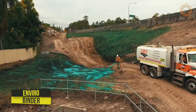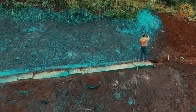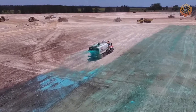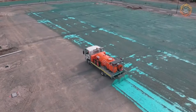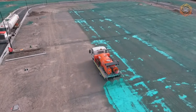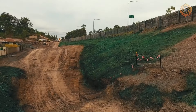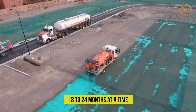EnviroBinder is a unique erosion control product that works well in long-term applications and provides immediate surface protection results. It penetrates and binds to soil particles to form a strong interlocking structure. Once the polymer dries, a strong weather-resistant surface is formed, binding the surface and preventing erosion. The effective life of erosion control is usually six months, but in some cases the product works for 18 to 24 months at a time.